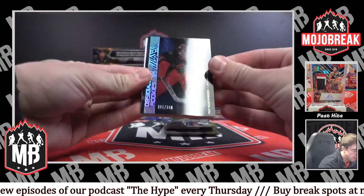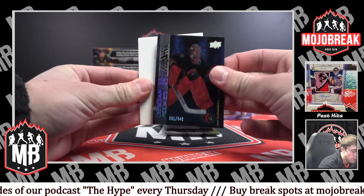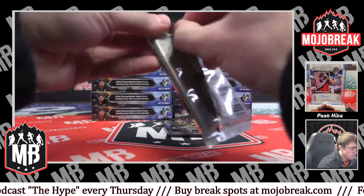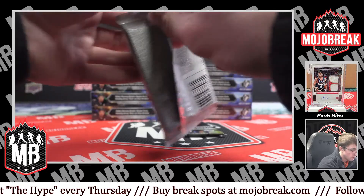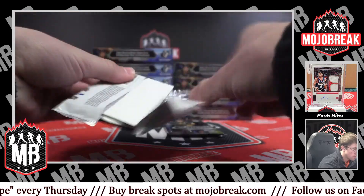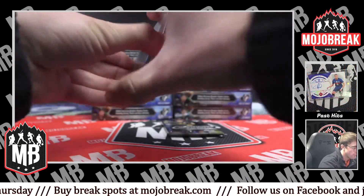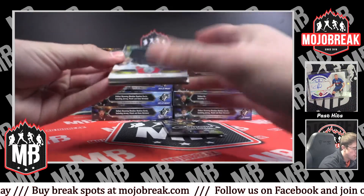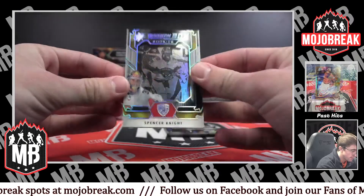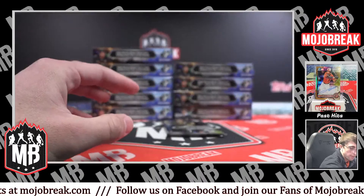Got an Obsidian rookie for the Senators, Philip Gustavon, 301 of 349 — that will be top loaded. Got a shadow box rookie for the Panthers, Spencer Knight — that will be top loaded for the Panthers.